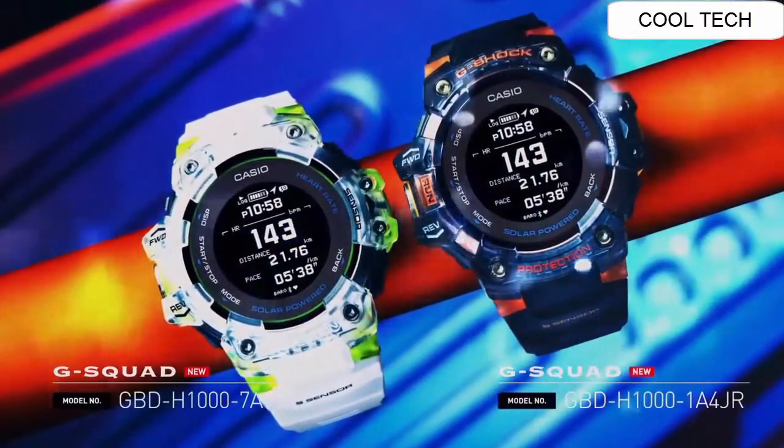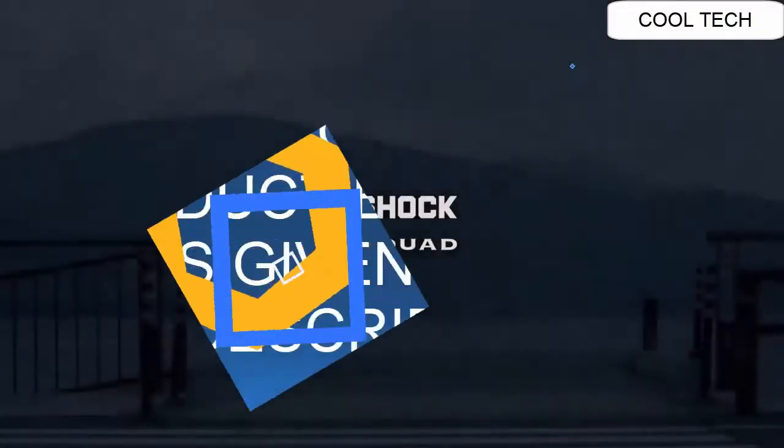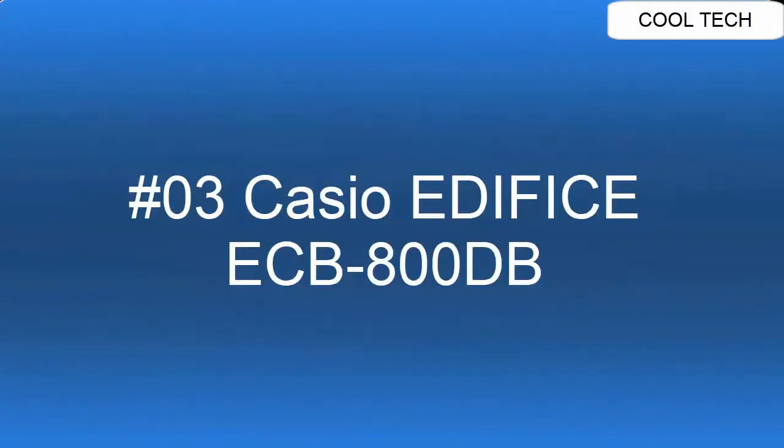Band Color Gray. Dial Color Gray. Bezel Material Resin. Bezel Function Stationery. Calendar Day/Date/Month/Year. Movement Quartz. Water Resistant Depth 200 m.